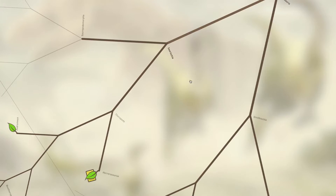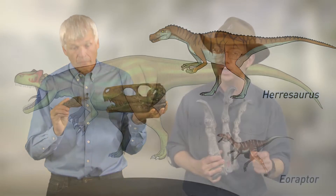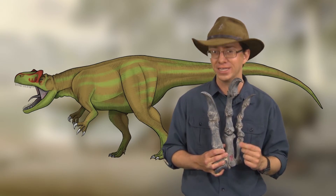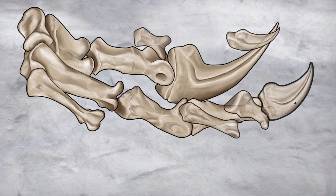The oldest known dinosaurs come to us from Argentina. They include these two fellows, Herrerasaurus and Eoraptor. We think that Allosaurids and many other Carnosaurs had hand claws that functioned as grappling meat hooks.